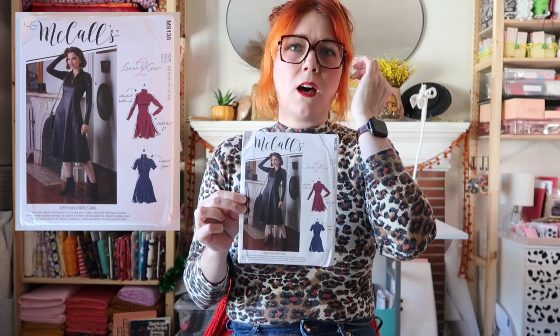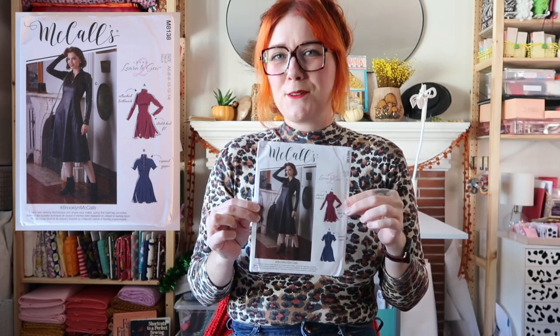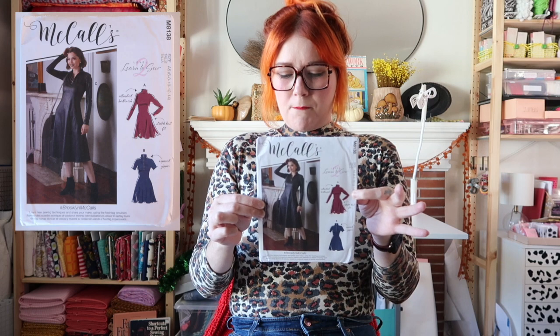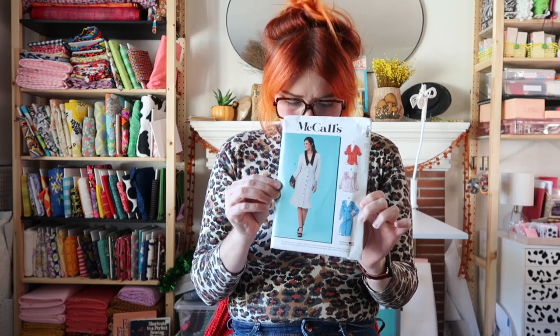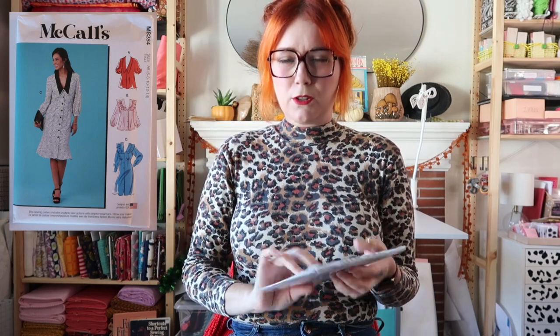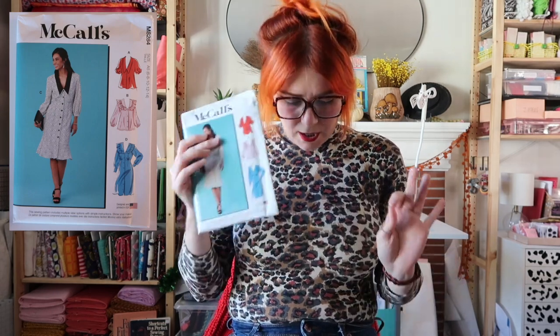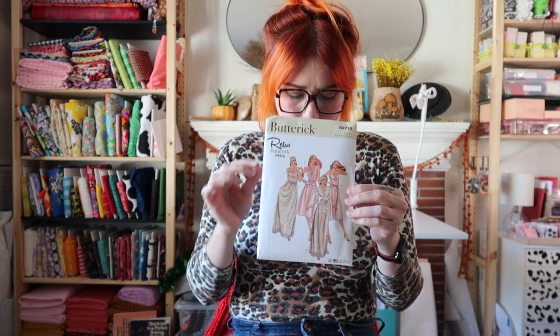This next one is McCall's 8138 and I am in love with it. I just made another turtleneck skater-type dress for November and I hated how that pattern came out, so I'm hoping this will be a little bit better. I do have a fabric already in mind for this one. Next is McCall's 8284, a top and dress pattern. I really only like View D with the little collar and the ruffles — I like it as the dress with the little cuffs as well.